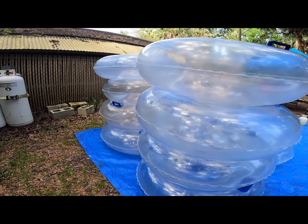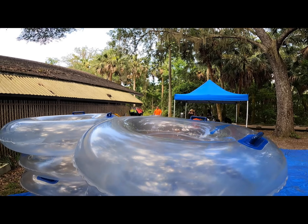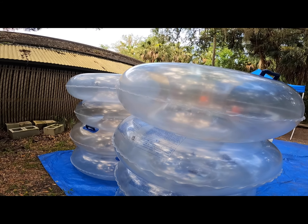Don't have a tube or a pump? No worries — you can also rent from Blue Springs Adventures right there on the property. Here are some pro tips for Blue Spring State Park. It's a Florida State Park, so it's just six bucks per car to get in. The park opens at 8 a.m., and in the summer months you should be in the line of cars by then. This park frequently reaches capacity. Things are a little busier on the weekends than the weekdays — if I were you, I'd go on the weekday.